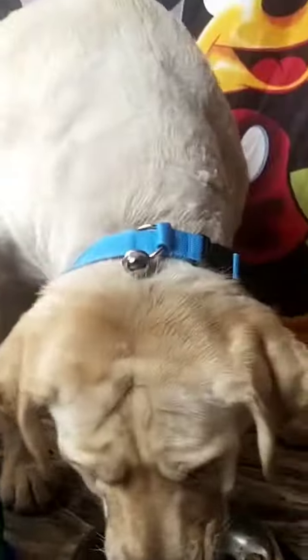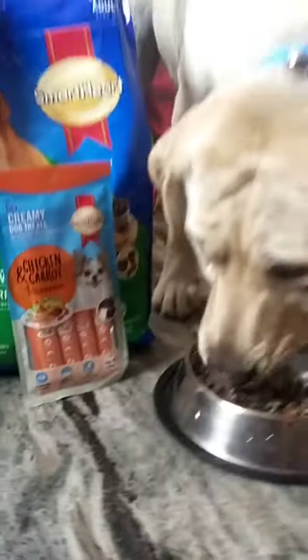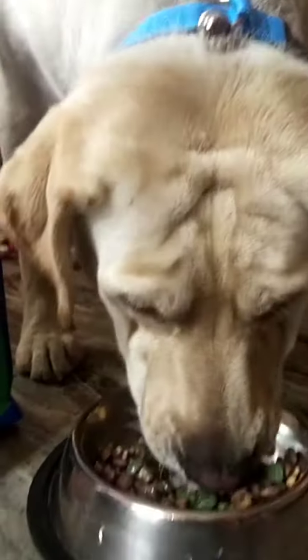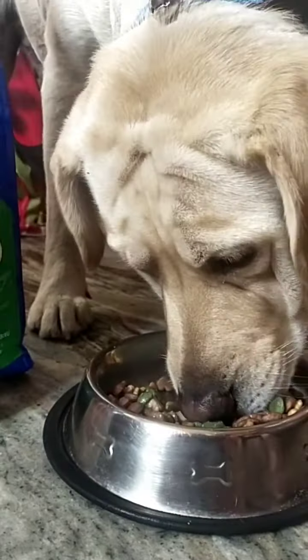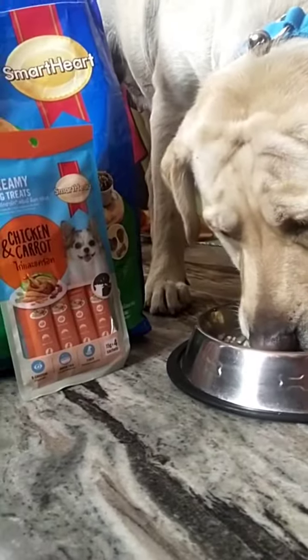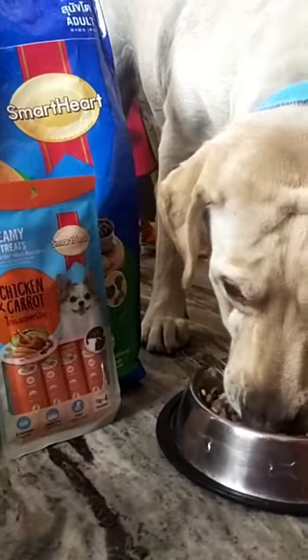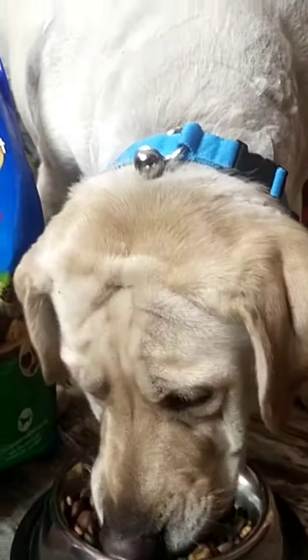My pets are big fussy eaters and I am so happy to see them eating their bowl of Smarthurt India. We love Smarthurt India. Now it's your turn to choose Smarthurt India and become a Smarthurt Pet Parent.